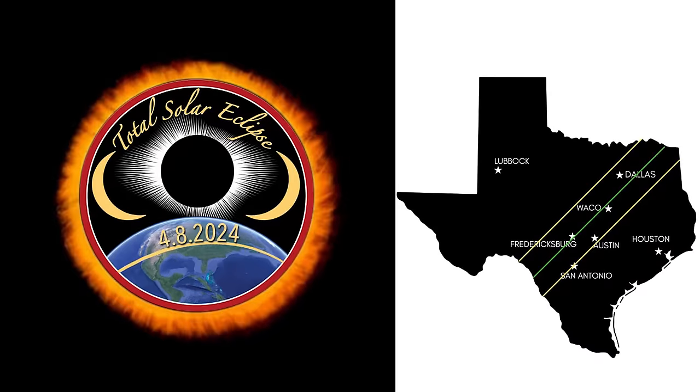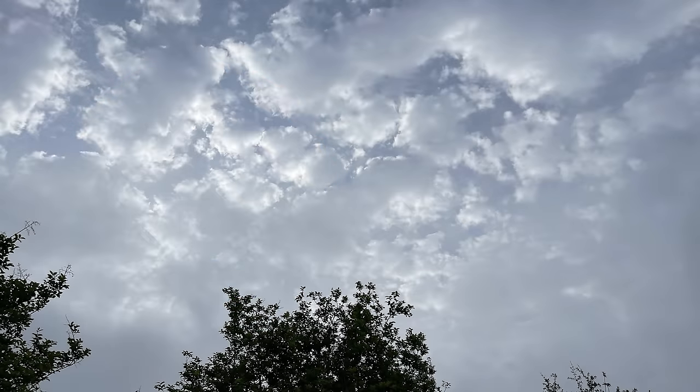The big eclipse of 2024 came and went through Texas, and although we all had a great location to take a look at it, the clouds had another idea and started off cloudy, progressively got worse, and I really didn't think we were going to be able to see the eclipse.